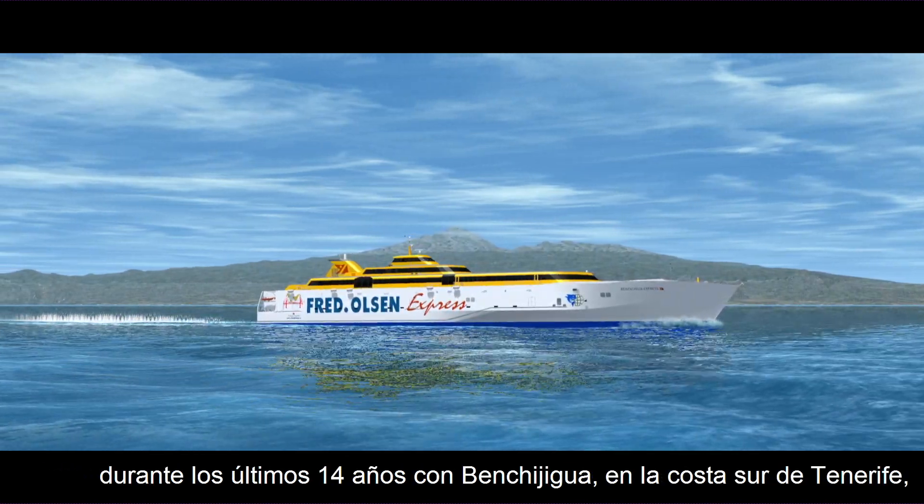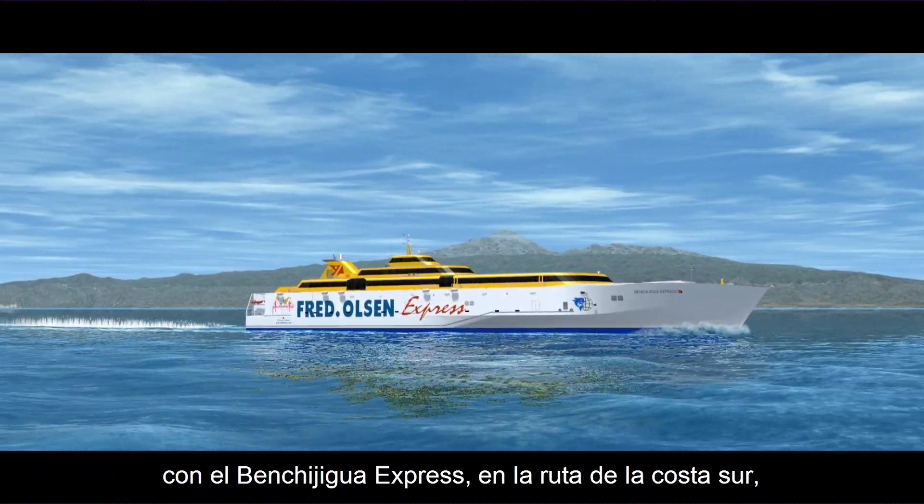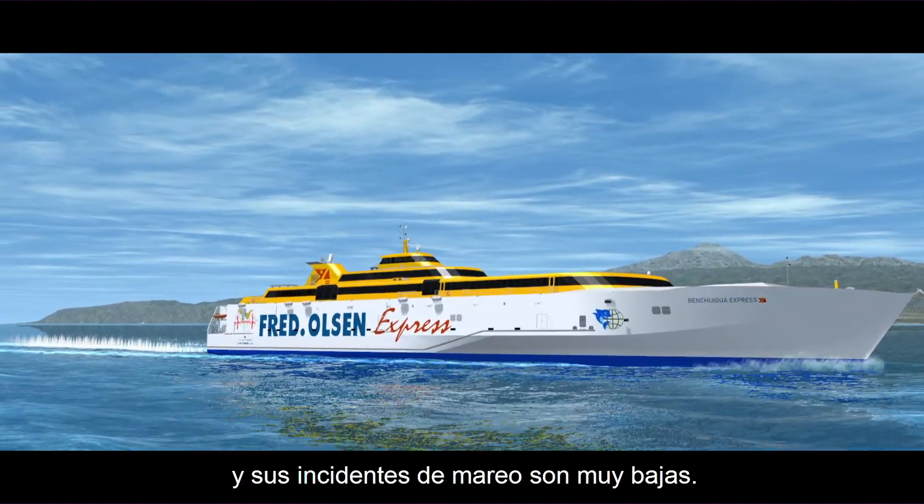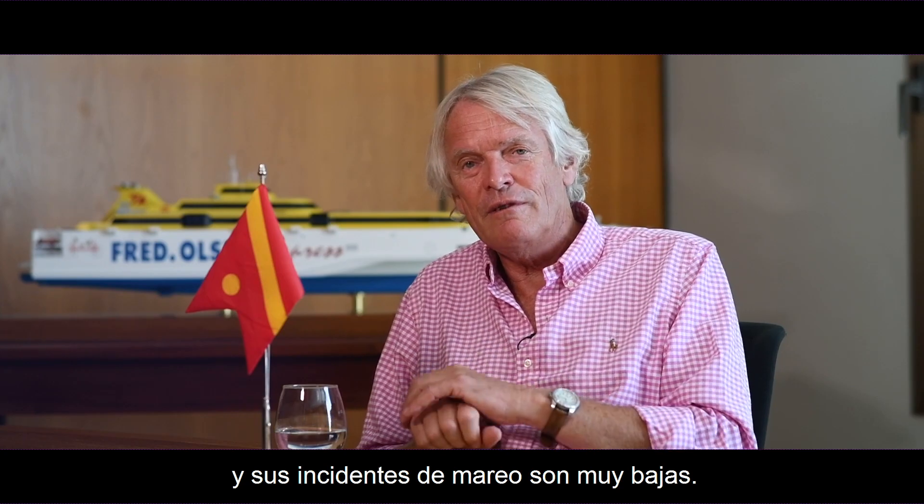We all know that if people get seasick they don't like going on ships — they fly. So we designed it, and we've proved it now for the last 14 years with the Beni Higua Express on the southern coast route, that the vessel is very comfortable and the incidence of seasickness is very low.